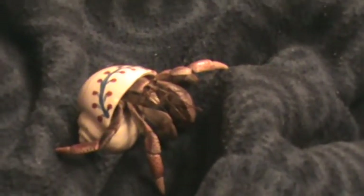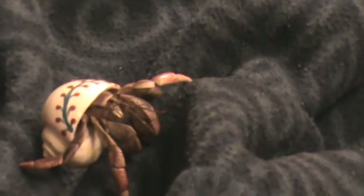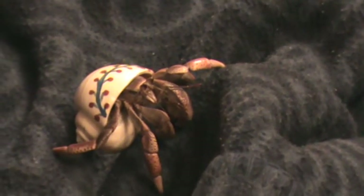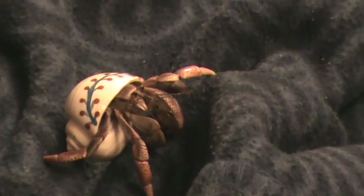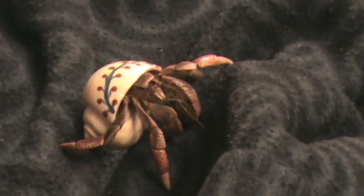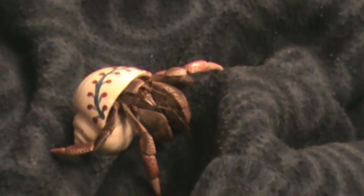They make excellent pets. They need little work and it's not expensive. You can go on vacation and leave them. They are wonderful creatures. This has been Mi'ira On Sight, with Hermit Crab in captivity.